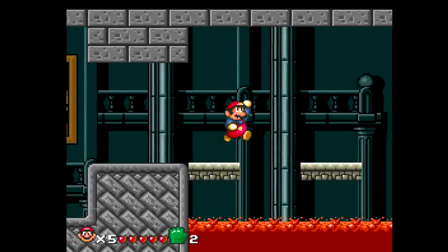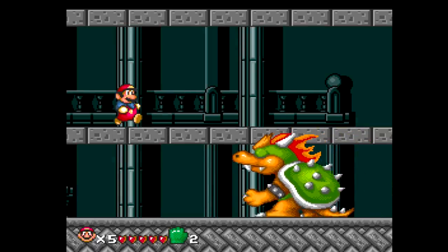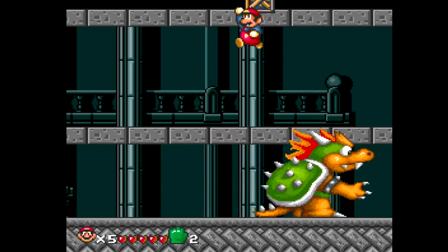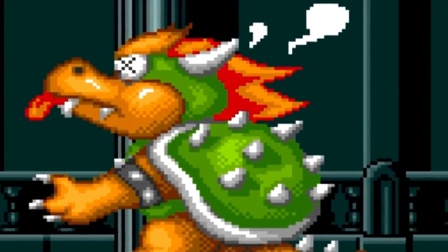Are we gonna get to fight Bowser? This feels like a near Bowser section. He's humongous! He looks awesome though! This is so cool! Ooh, I hit him once! Look, he sticks his tongue out when you hit him! This is crazy!